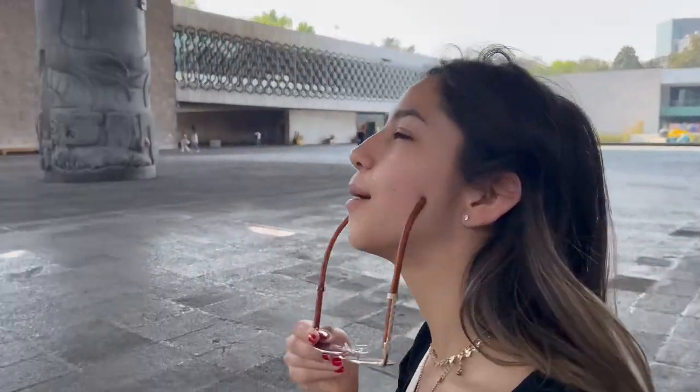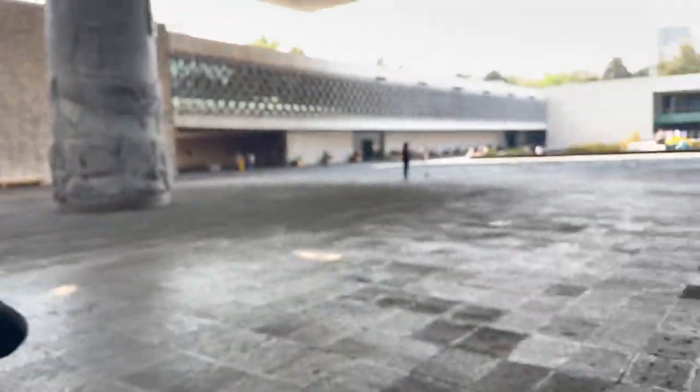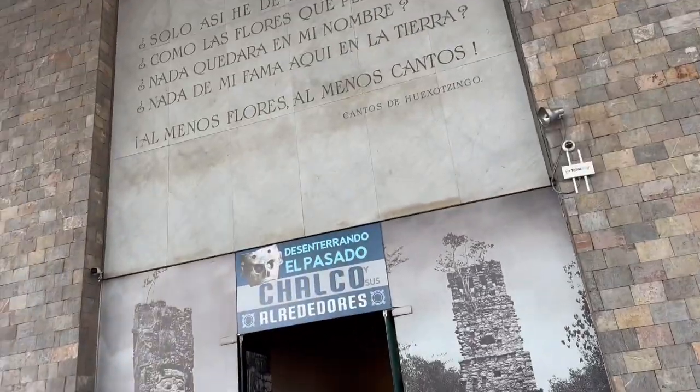Okay Stephanie, donde estamos? Estamos en el museo de... Arquitectura? No no, arquitectura — it's Arqueológica. Arqueológica Nacional. Okay Stephanie, donde estamos? Estamos en el museo de Arqueológica Nacional.